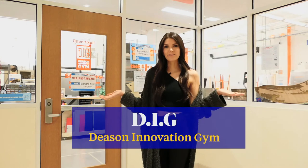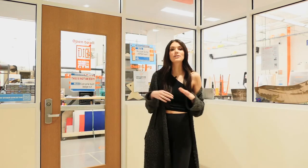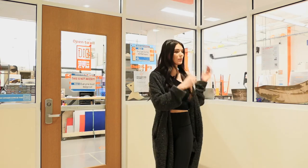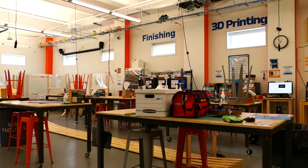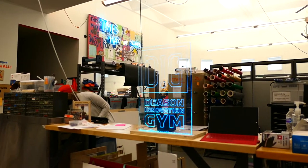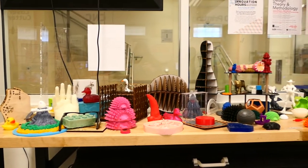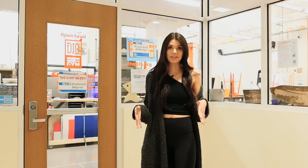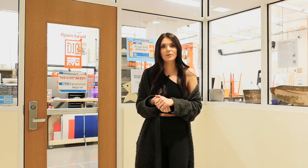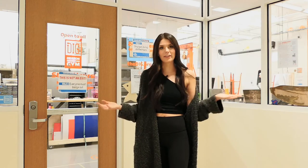Down here is our Descent Innovation Gym, or DIG, and this is essentially a playground for engineers. It's open to everyone on SMU's campus, completely free to use, and has 24/7 access once you get certified on the equipment. We have everything you could possibly need, from a wood shop to a vinyl press, a laser cutter, 3D printers, a soldering station, and really all the materials you could need. We also have several courses held in here, such as first-year design and immersive design competitions that allow you to get trained on all the equipment and learn to work in a collaborative environment where failing is encouraged.